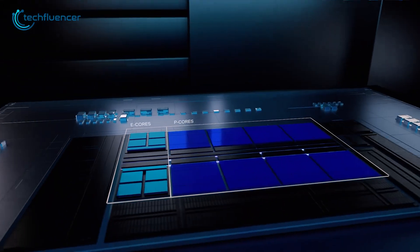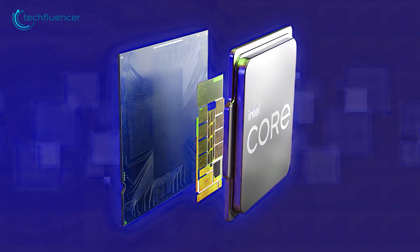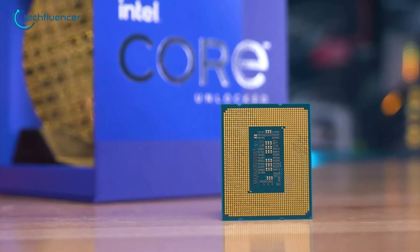We will be back again with more updates and benchmark comparisons of these upcoming chips as soon as they hit the shelves. So that was all about the upcoming Intel Core i9-13900KS.